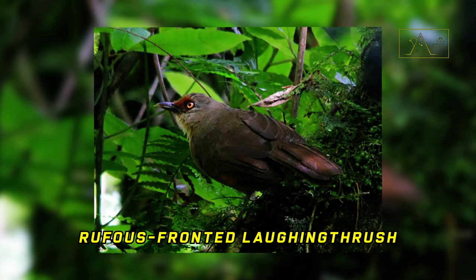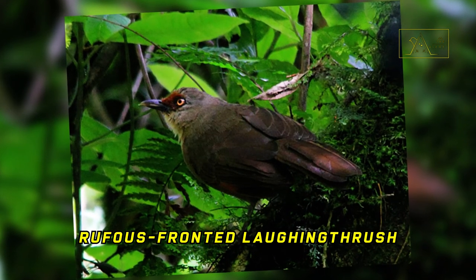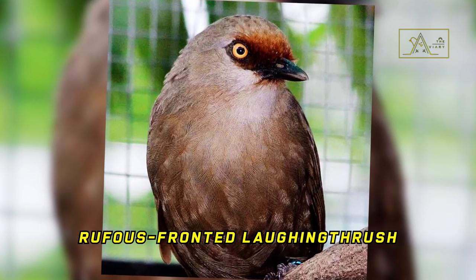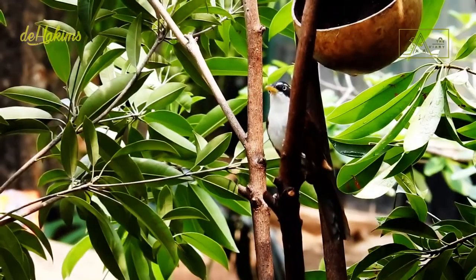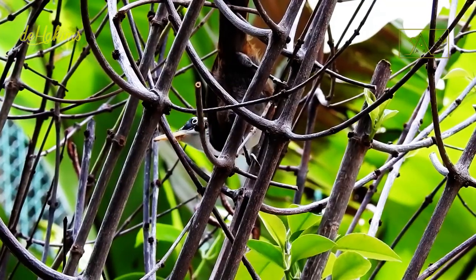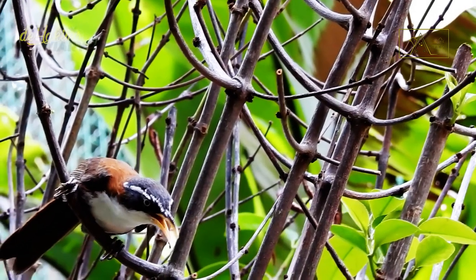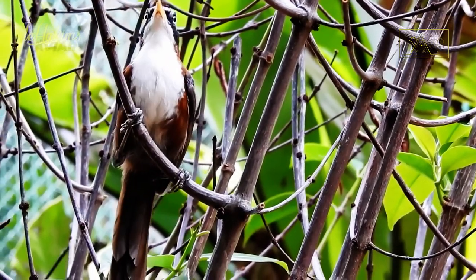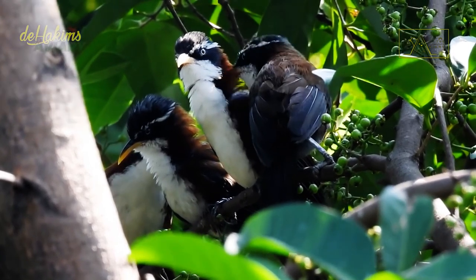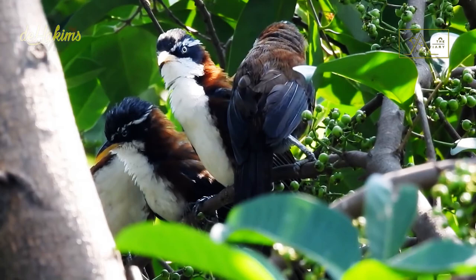Unfortunately, the rufous-fronted laughing thrush is already very rare. Its status is at the critically endangered level and is now suspected of being extinct in the wild. Back to the Javan scimitar babbler — the sound of these birds tends to be monotonous, even though the volume is quite loud, especially if they sense danger. At such a time, the group leader will make a sound like an alarm so that the others quickly hide in the bushes.